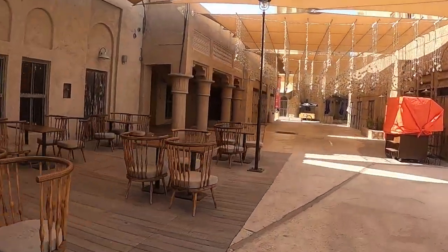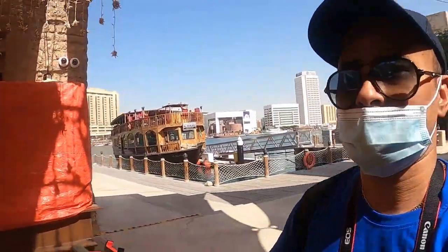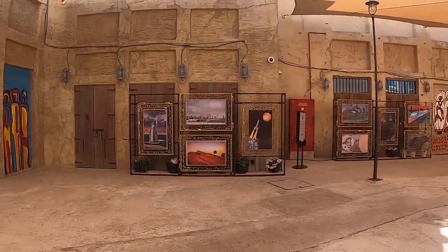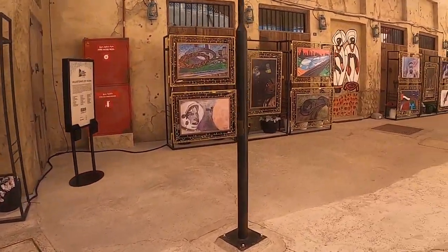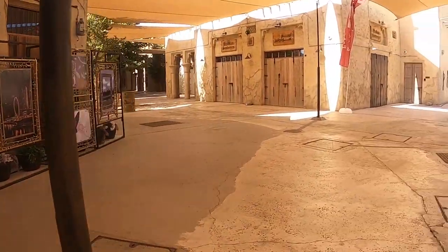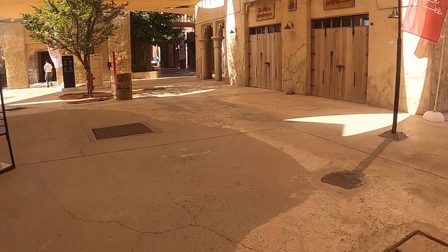And then there are some paintings here. As you can see, some paintings are also here.